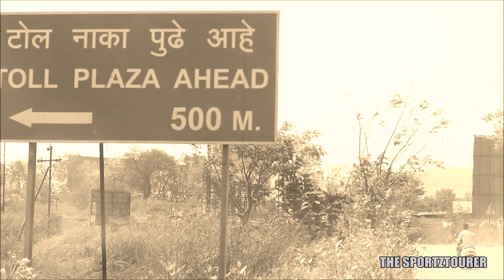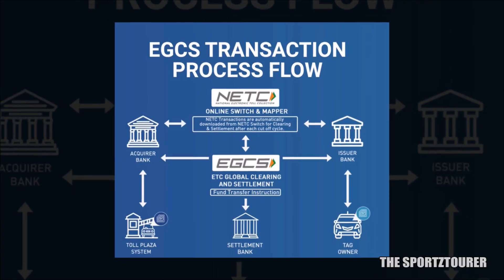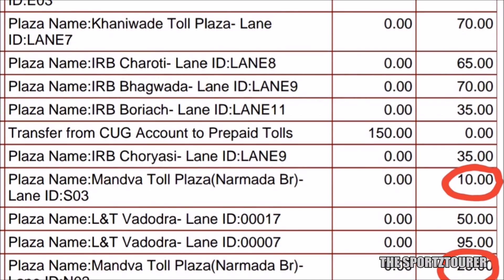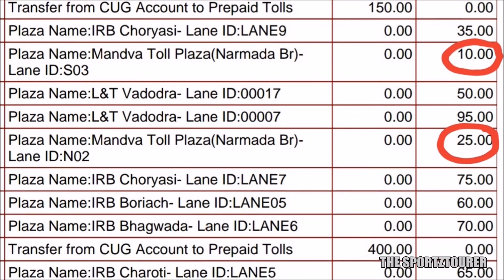Many toll plazas charge you less for the return drive on the same toll in a single day. Earlier we had to pay the return amount in advance, but FastTag automatically detects this. Like I paid Rs.25 at Mandua toll plaza while going and while returning on the same day, I just paid Rs.10 from the FastTag.